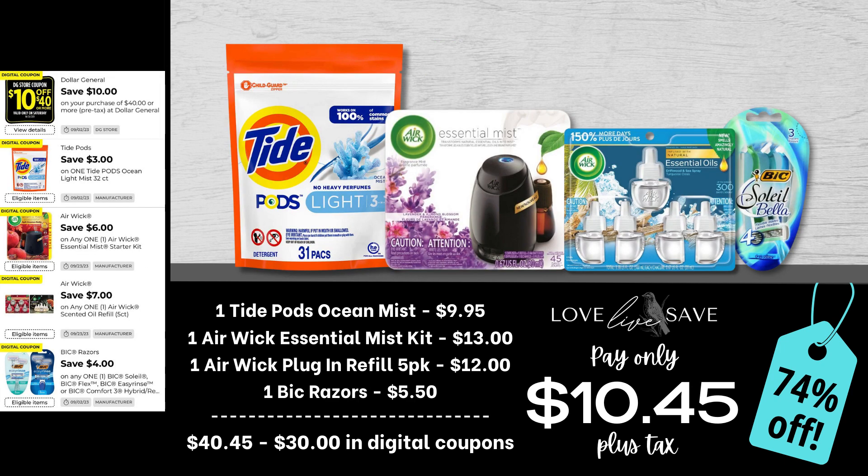Next up, we have another super low out of pocket couponing deal. Grab one bag of the Tide Pods Ocean Mist Scent — super important, it has to be the regular one or the $3 off coupon won't come off. Grab one of the Airwick Essential Mist Starter Kits, a five-count pack of Airwick plug-in refills, and one pack of Bixolay razors. After all coupons, our total out of pocket comes down to just $10.45 plus tax for a 74% off savings.